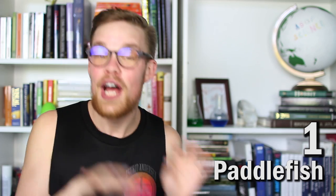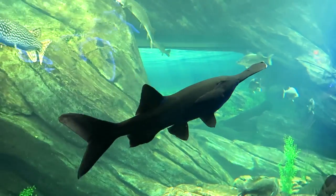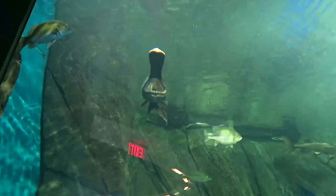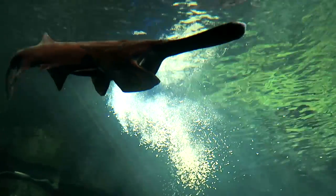Paddlefish are a freshwater fish that are actually covered in skin, not scales. They are known as a primitive fish in that they have not changed morphologically very much at all since their first fossil record 75 million years ago. The paddlefish's paddle-like snout is called the rostrum, and it is covered in electrical receptors that are able to detect weak electrical fields, which help them find their prey, which is zooplankton.